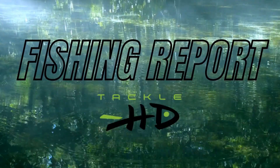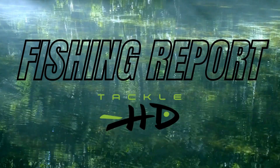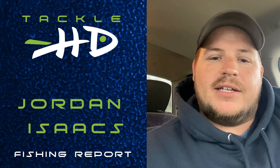With your Tackle HD crappie fishing report for Bull Shoals, here's Jordan Isaacs from Freedom Fishing Guide Service. What's up guys? Jordan Isaacs here with your Bull Shoals crappie fishing report sponsored by Tackle HD.